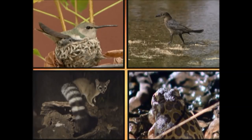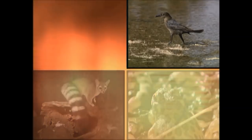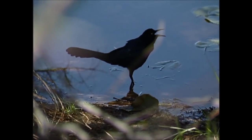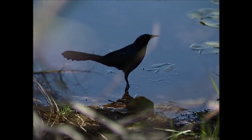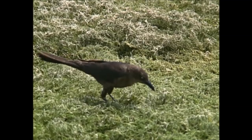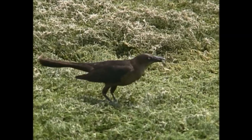What animal do you think is making this sound? Capable of making all sorts of strange sounds, male great-tailed grackles are very vocal and very loud. These large-tailed birds are common in the Phoenix metro area and are usually found hanging around water.